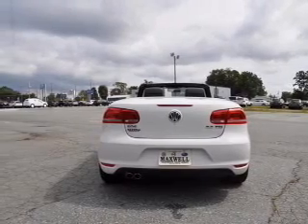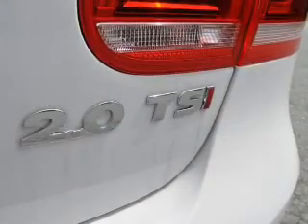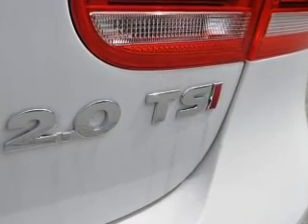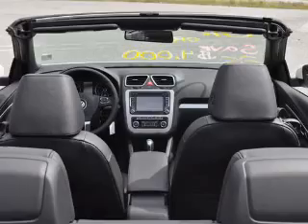Heated seats are there for you on cold winter days. Enjoy the flexibility of multi-zone temperature controls. Let the outside in with a power sunroof, and pamper yourself with memory settings.